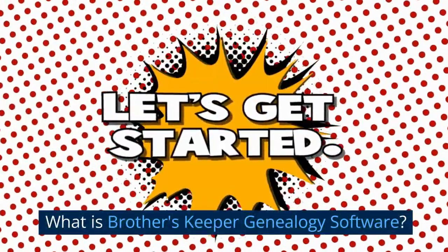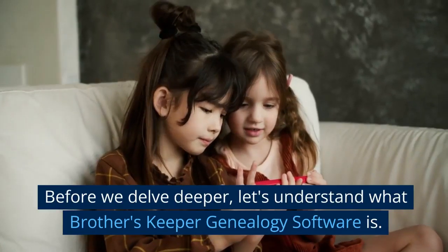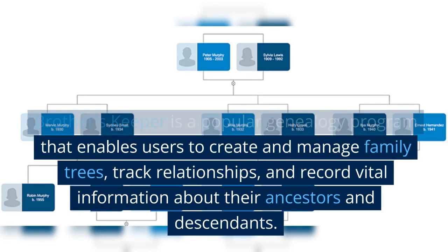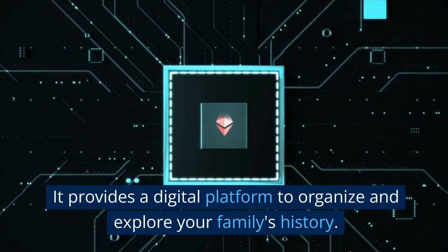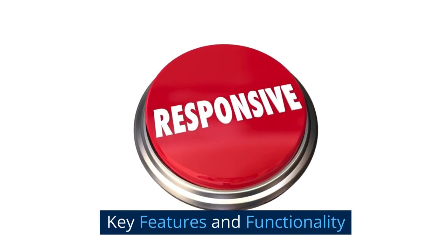What is Brother's Keeper genealogy software? Brother's Keeper is a popular genealogy program that enables users to create and manage family trees, track relationships, and record vital information about their ancestors and descendants. It provides a digital platform to organize and explore your family's history.